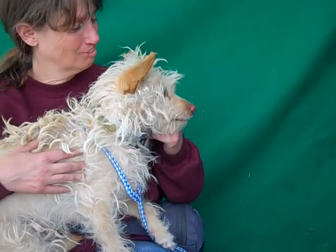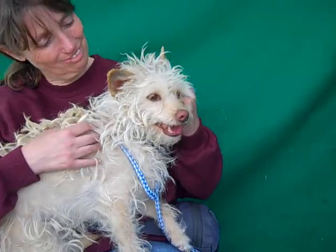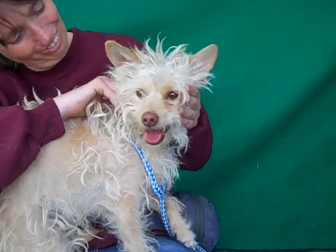So come on down and meet Jasmine today and take her home with you from the Baldwin Park shelter. Look at those fun ears!